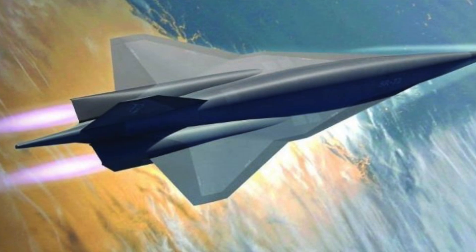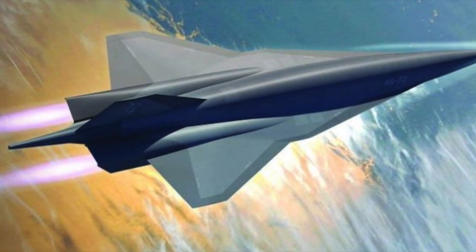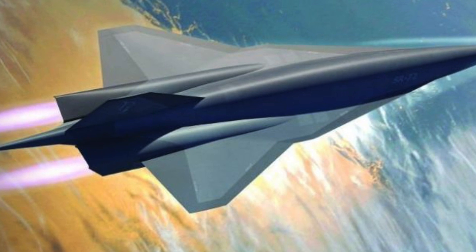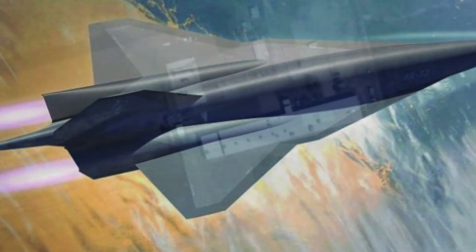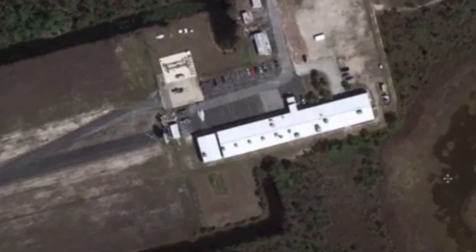Lockheed Martin's SR-72 could be ready within the next few years, with whispers of it being scheduled for first flight around 2023. However, there are some who have said that one has already been spotted by satellite.